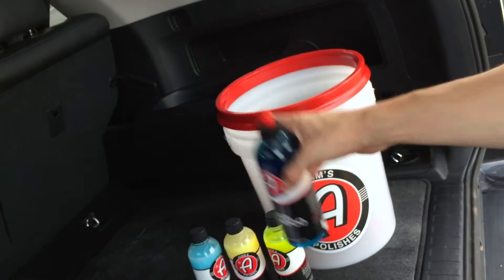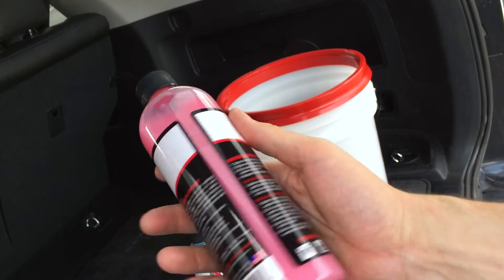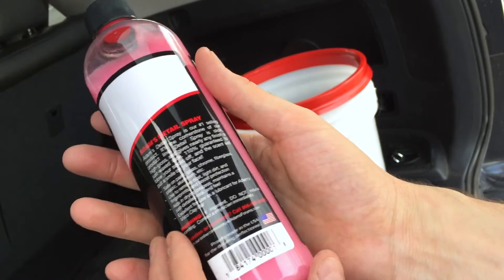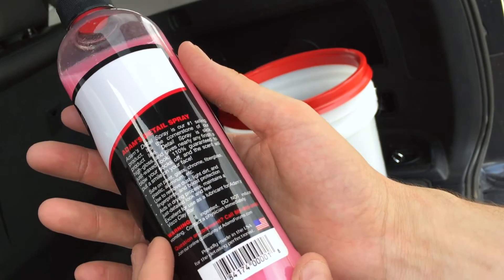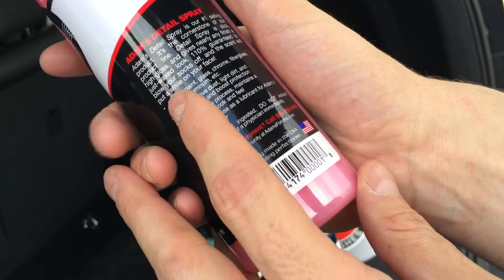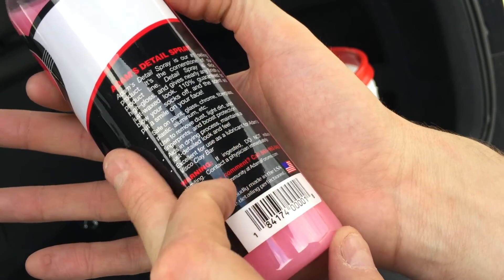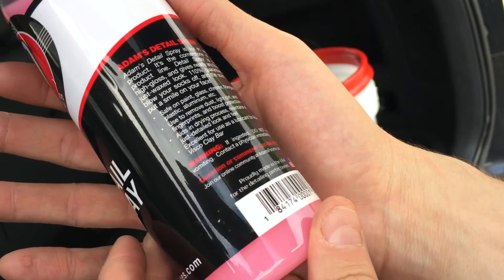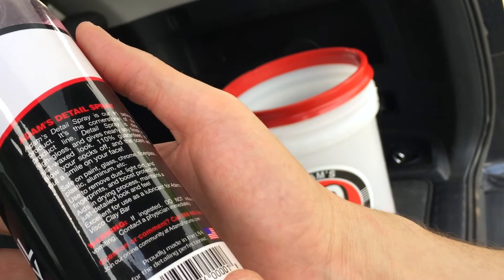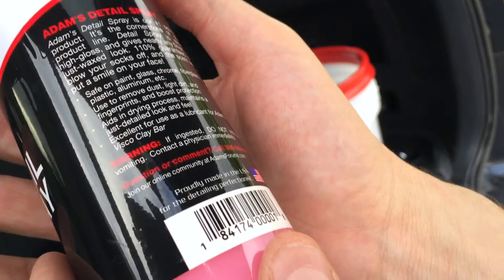Detail spray — it's their number one selling product, their cornerstone. It's slick, high-gloss, and gives nearly any finish a just-waxed look. It's safe on paint, glass, chrome, fiberglass, plastic, and aluminum. Used to remove dust, light dirt, and fingerprints — it boosts protection, aids in the drying process, and maintains a just-detailed look and feel.